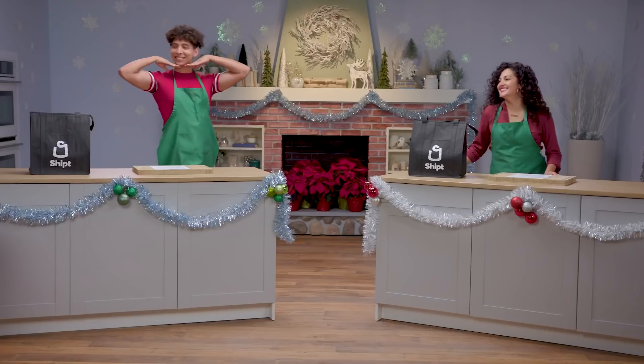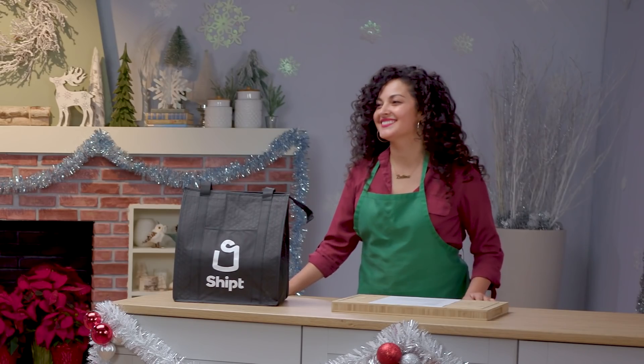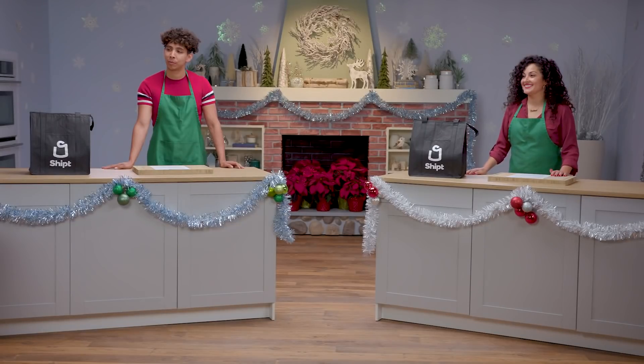Welcome back to the Holiday Cookie Showdown. For today's challenge, you'll be making your favorite cookies with a candy cane twist. You'll be judged based on taste, presentation, and holiday essence. This is your last chance to be crowned as a champion of the Holiday Cookie Showdown. I really felt the holiday in your last challenge, but I want to feel that candy cane spirit. You have one hour, starting now.